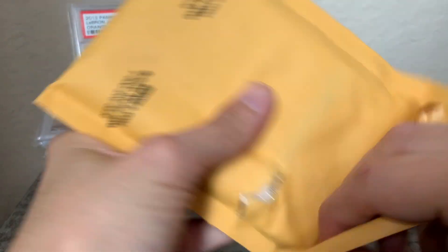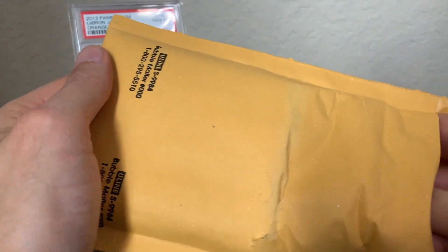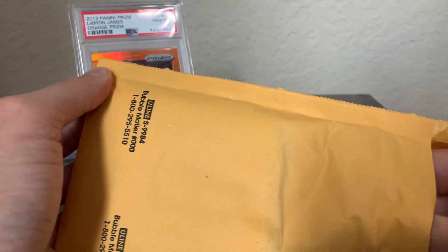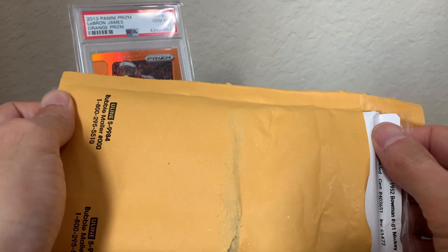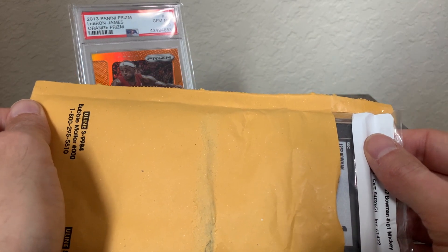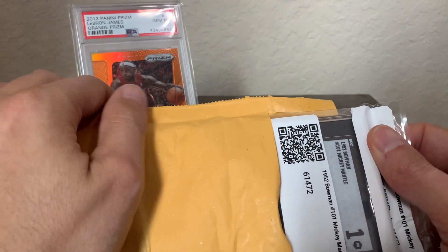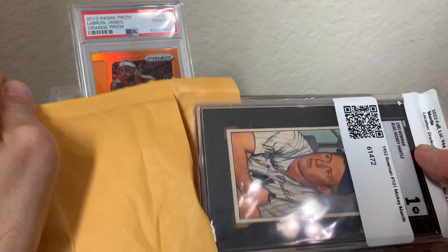You'll see why it got a low grade. And here we go — it's a 1952 Bowman Mickey Mantle.